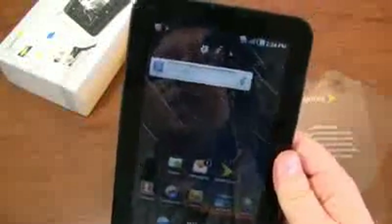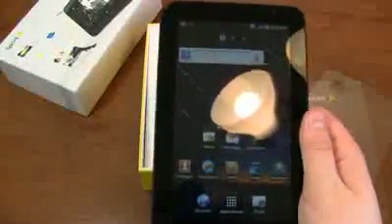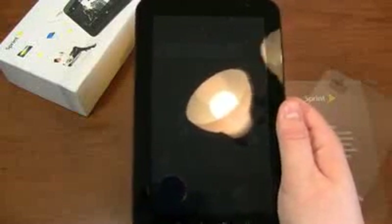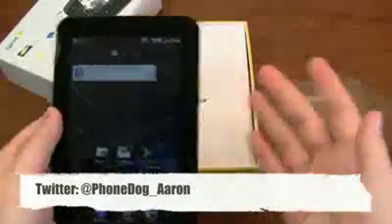Rest assured, we're going to do more testing — first impressions and all the other coverage coming up on PhoneDog.com: first impressions, videos, reviews, all that good stuff. Be sure to like us on Facebook at Facebook.com/PhoneDog — we give away stuff, including a chance to win one of 100 iPads or even a trip to the Super Bowl. Be sure to follow me on Twitter at PhoneDog underscore Aaron and ask me any questions about this device or any other device. Thanks for watching — have a great day.